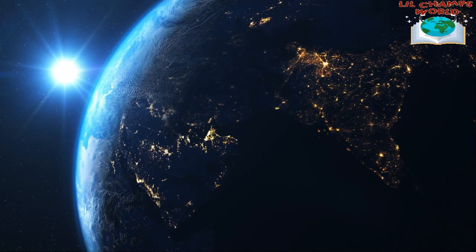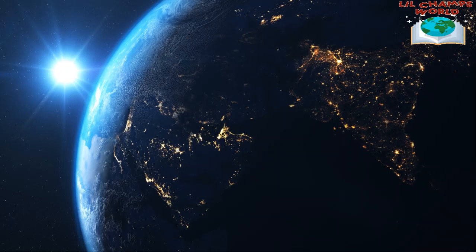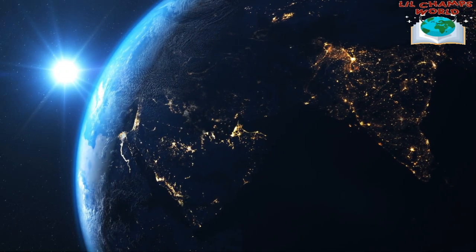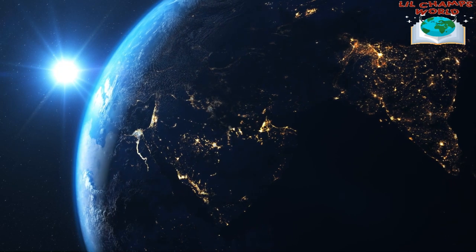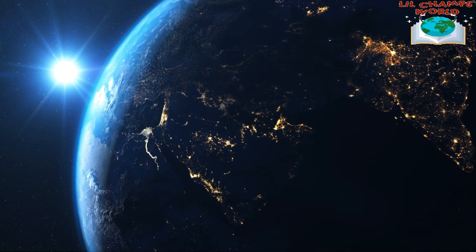Hi, welcome to our solar system. In this video, we are going to take you on a tour of our planetary neighborhood and introduce you to some of the most amazing objects in our galaxy.